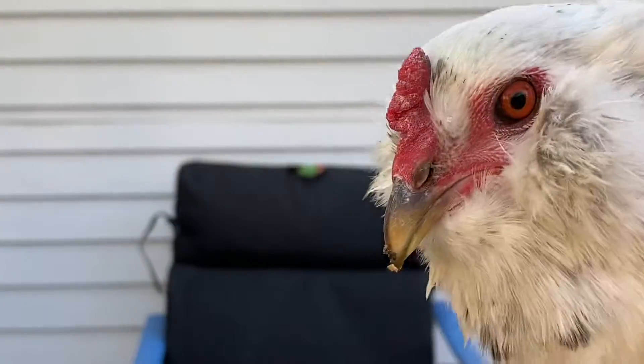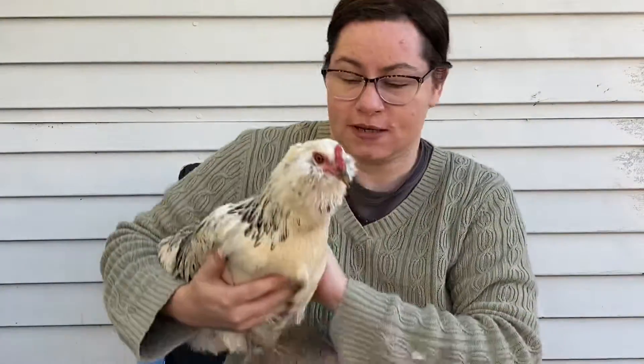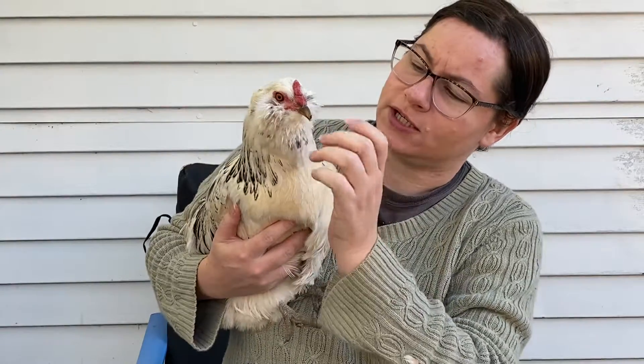This is Hermione Granger and she is a fully grown hen. She is almost a year old and she is black and white. She's got some dirt on her.